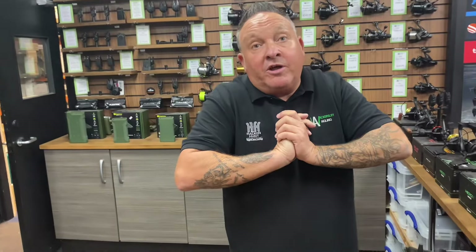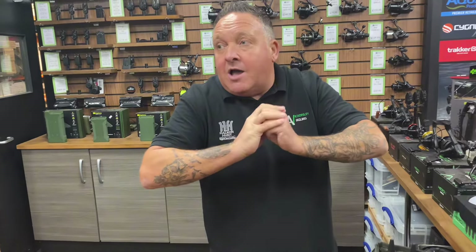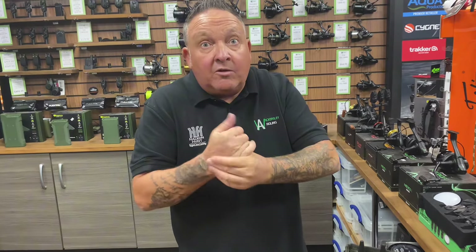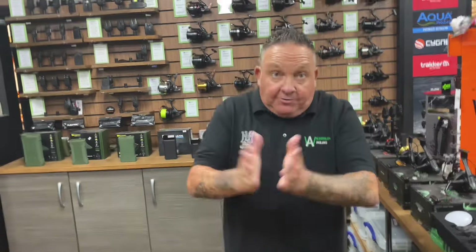We've also got some deals on bait — five kilo bags. We've got RG Baits five kilo for £35. We've got Sticky Baits Manila and Krill, and Neutral Baits Banana Nut Crunch as well. We've got some big deals on, so get yourselves down to Wickersley Angling.